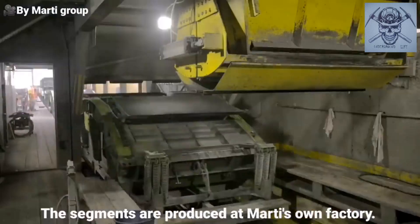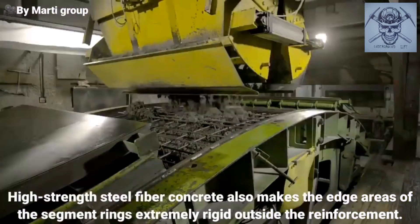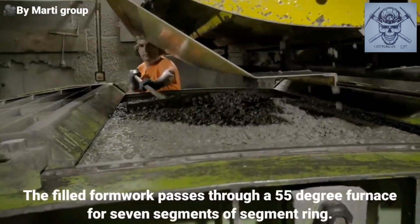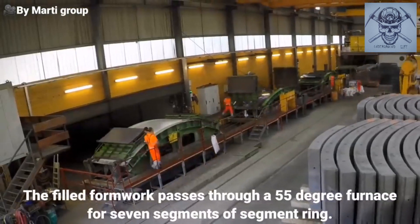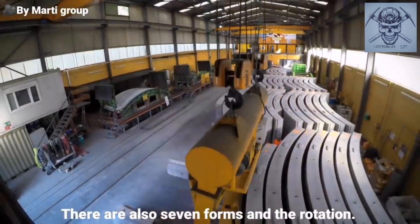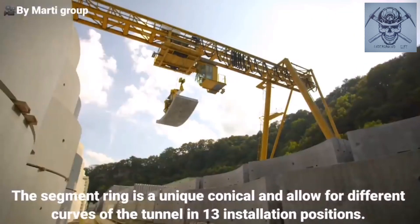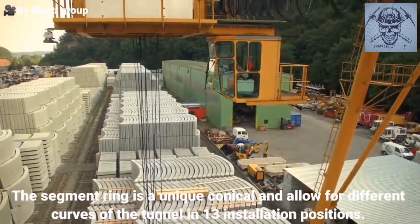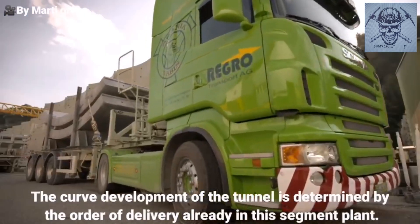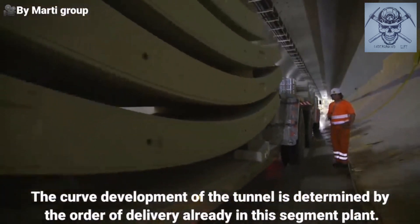The segments are produced at Marti's own factory. High-strength steel fiber concrete also makes the edge areas of the segment rings extremely rigid outside the reinforcement. The filled formwork passes through a 55-degree furnace. For the seven segments of a segment ring, there are also seven forms in the rotation. The segment ring is uniconical and allows for different curves of the tunnel in 13 installation positions. The curve development of the tunnel is determined by the order of delivery already in the segment plant.